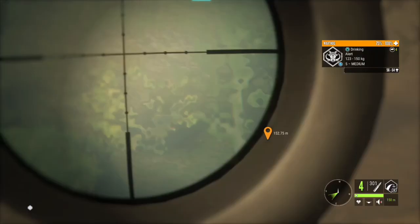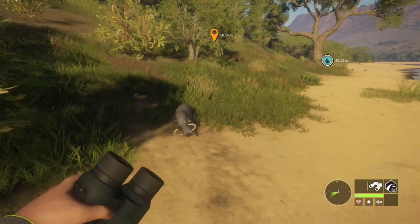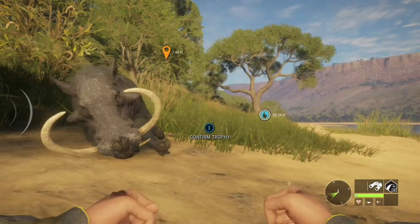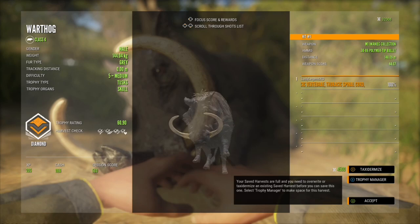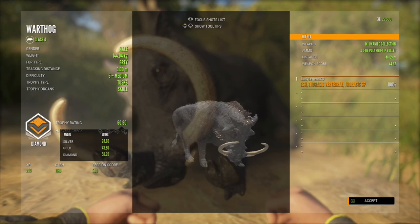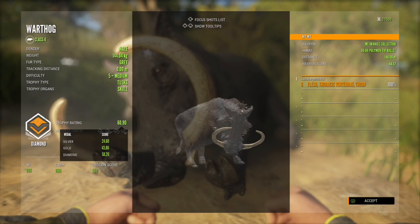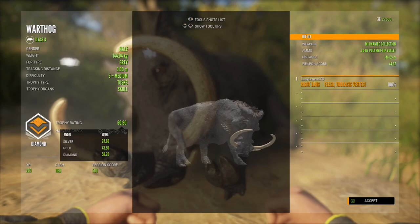We are using the M1 for this guy. Look at the tusks — yes, he is down! That's crazy. Look at the size of him. And we have a diamond warthog! This guy weighs 144.04 kilograms, he is 60.90 for trophy, and we managed a thoracic spinal cord and right lung shot from 148.09 meters. So those were great spots — that is pretty awesome.